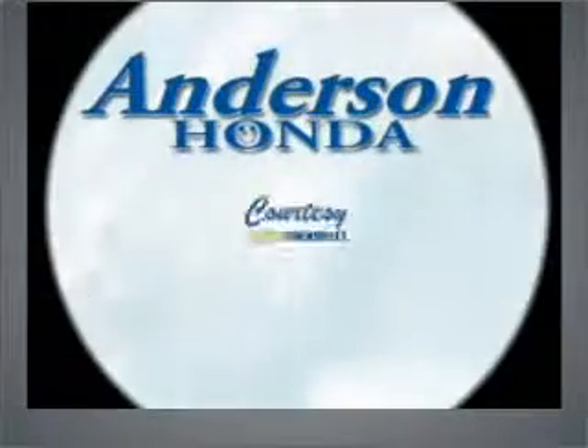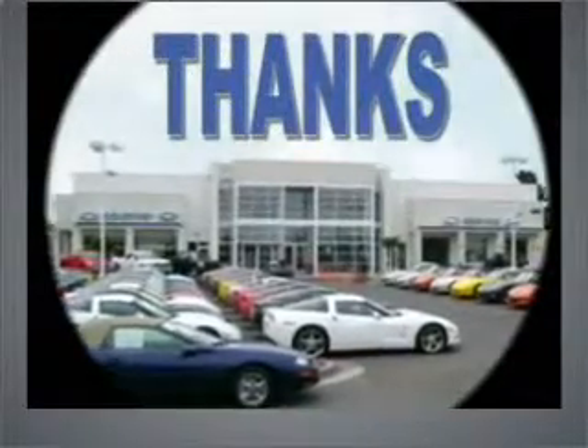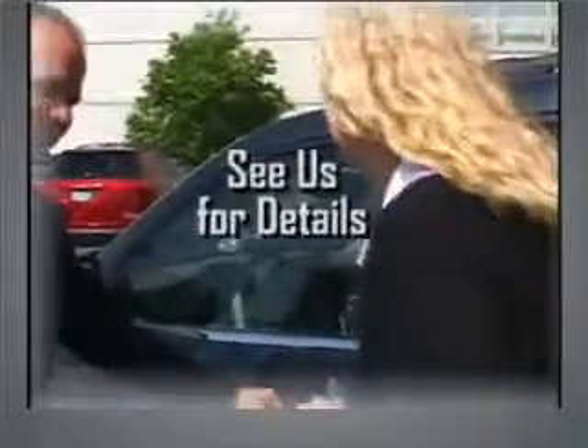Hi, this is John Anderson from Anderson Honda and Courtesy Chevrolet. Thanks for considering a used vehicle from one of our fine stores. Let me tell you why you should buy a used vehicle from us — because it's risk-free. You heard right. If you're not happy, just bring it back. Who else is going to do that for you? See us for details.